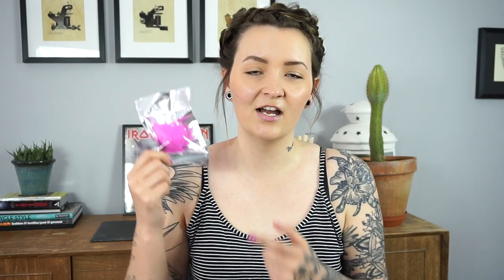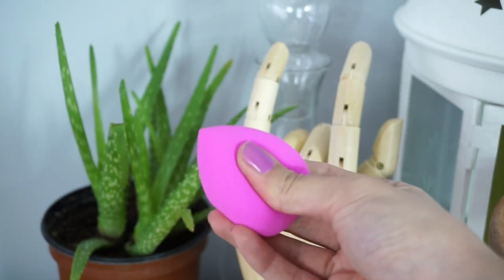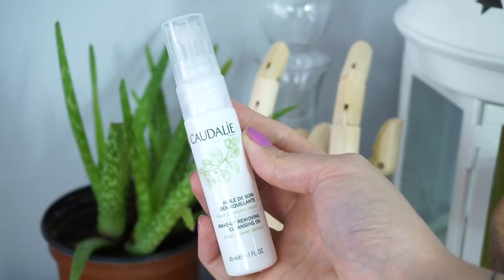Next is a beauty blender. I had the Real Techniques one but it got chewed up, so I was in need of a new one — I haven't used it yet but I'll be using it soon. Then there's a Makeup Removing Cleansing Oil by Caudalie. I've never tried Caudalie before — oh my god, I don't know where I've been. It's like a gel; you rub it all over your makeup, rinse it off, and it takes every last bit off. I adore this and I'm definitely going to buy the bigger size.